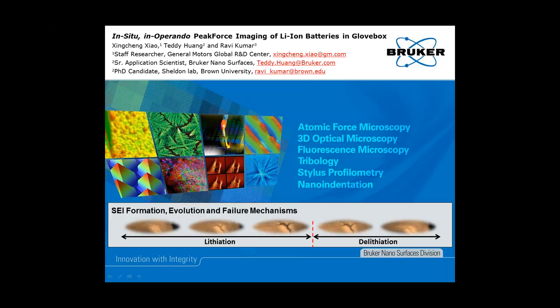Let's get started and let me introduce our three presenters. First, Dr. Xinjiang Shao is a staff scientist at General Motors Global R&D Center. He obtained his PhD degree from the Chinese Academy of Sciences. He worked as a research associate at Argonne National Laboratory and Brown University before joining General Motors in 2006. He has published over 130 peer-reviewed journal papers and has 34 granted patents and over 30 pending patent applications in different fields.